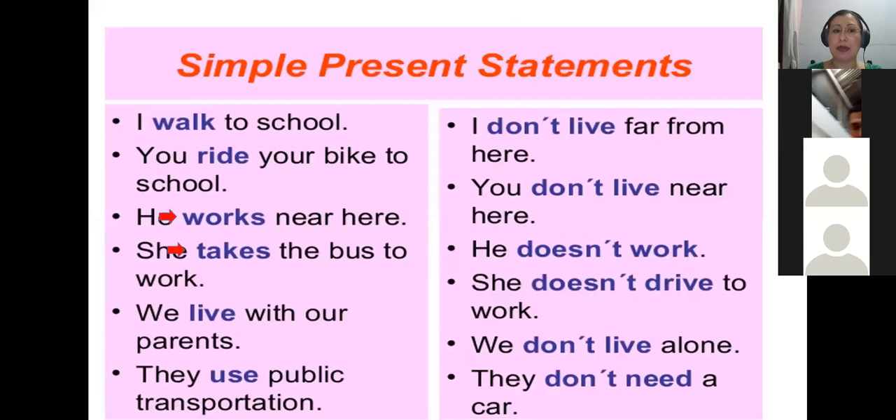Here I have some examples. 'I walk to school' — that is an affirmative sentence, yo camino a la escuela. 'You ride your bike to school.' 'He works near here' — vea que aquí estamos retomando la regla: this is an affirmative sentence in the simple present, so I need to add the letter S for 'he.' 'She takes the bus to work.' 'We live with our parents.' 'They use public transportation.' The red arrow shows where I am working with the simple present tense for the third person.